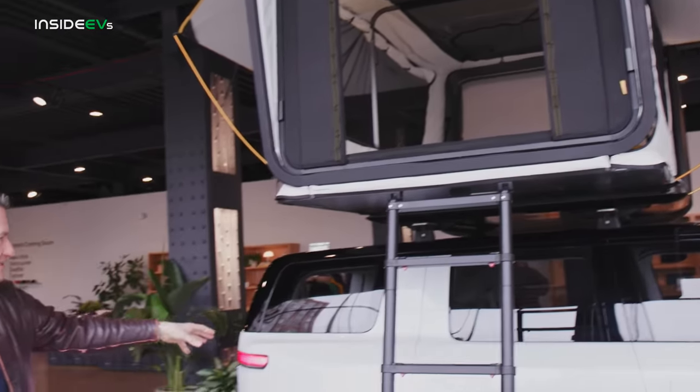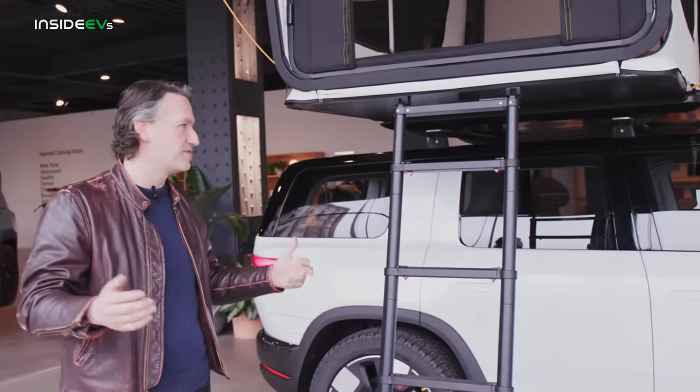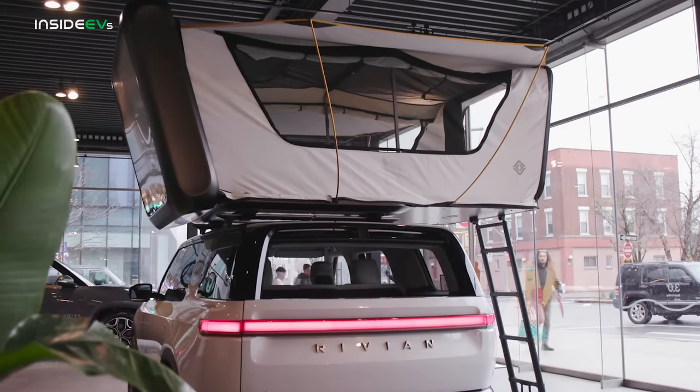You could fold the seats down and have some more people camping in the back — sleeping in it here is cheaper than rent in a lot of places, so I'm definitely going to consider that in the next few years.